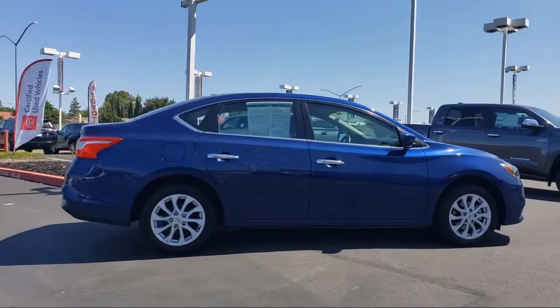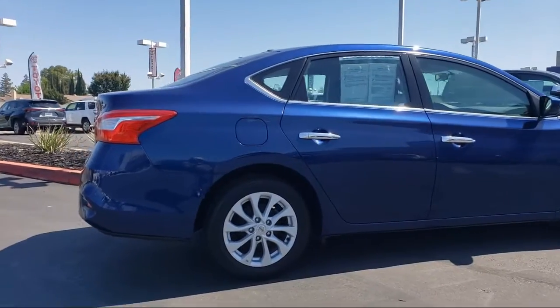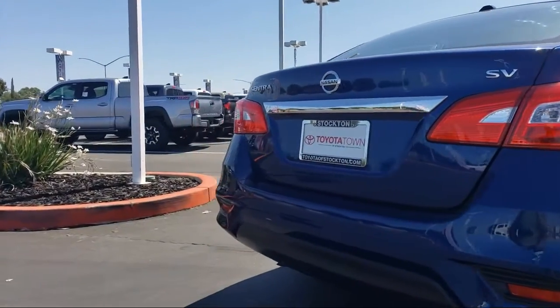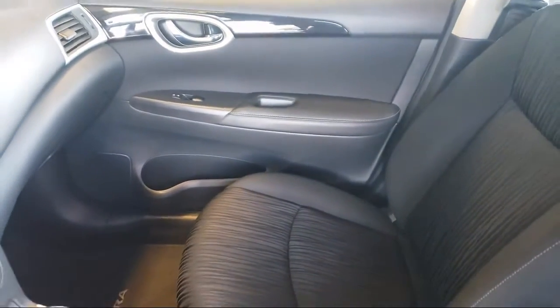Toyota Town of Stockton is one of the top dealerships in the nation, having been awarded the 2017 Dealer Rater Customer Satisfaction Award. Only dealerships that deliver excellent customer service, as rated by online customer reviews, will receive this honor.